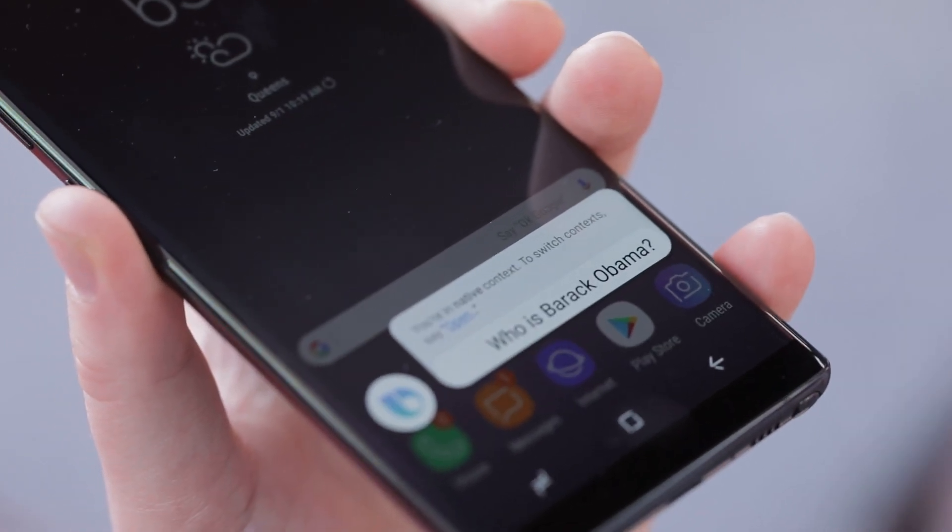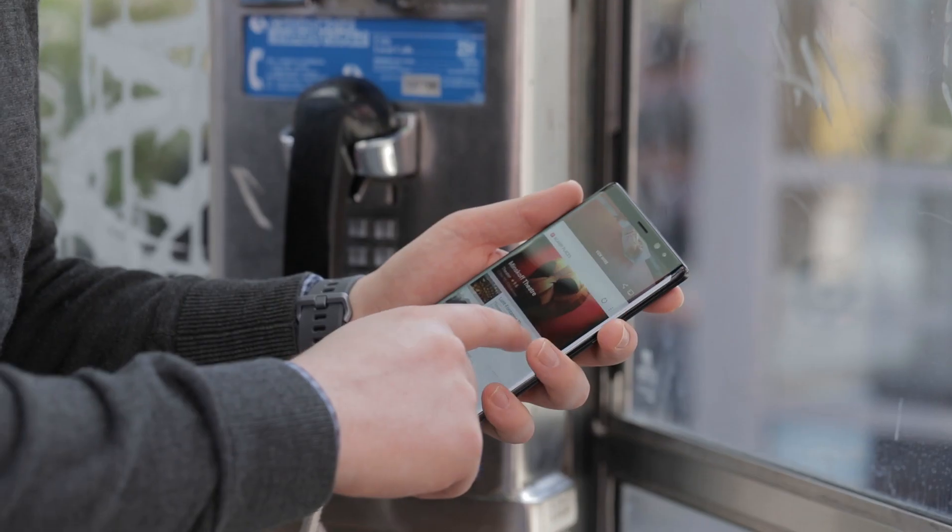Bixby is also back with a devoted button. The smart assistant still has some work to do, but it's moving in the right direction.